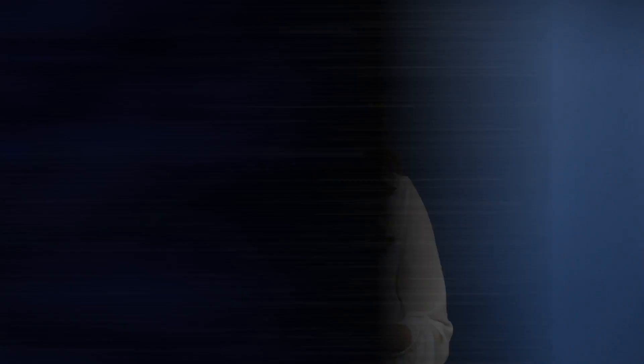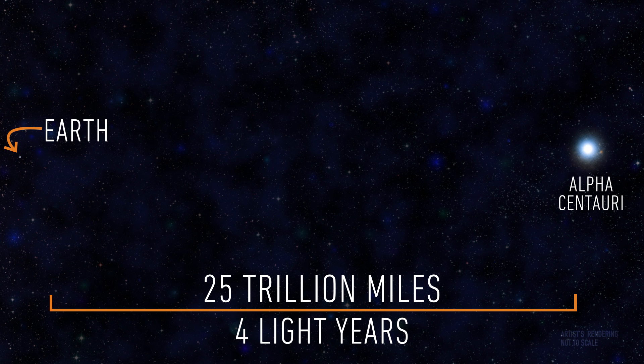At that pace, the spacecraft should get to Alpha Centauri in a mere 20 years. That may seem like a long time, but you have to remember that Alpha Centauri is four light-years away — that's 25 trillion miles! For comparison, NASA's Voyager 1 spacecraft has been traveling toward Alpha Centauri at 40,000 miles per hour since 1977, and it's only 0.005% of the way there.